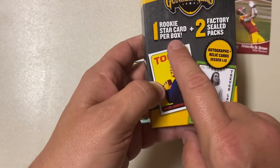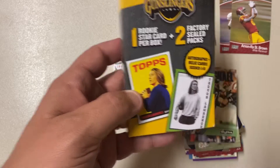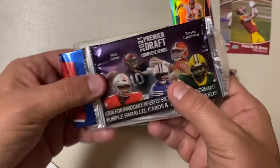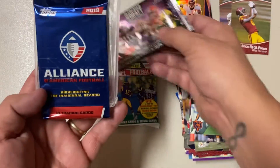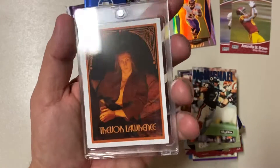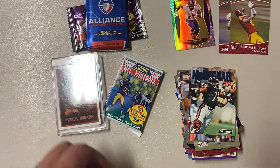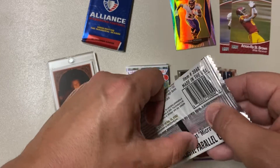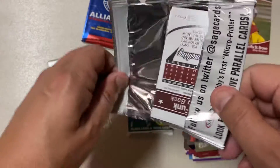Gunslingers! The Gunslinger says it comes with one rookie star card per box and two sealed factory packs. Autographs and relic cards are one per ten boxes. So let's see how this goes. I don't know what packs would be good or if they would consider these good. Oh wow — you get Premier Draft and then a Trevor Lawrence. So that's why he's on the cover there — it's a Trevor Lawrence Tops.